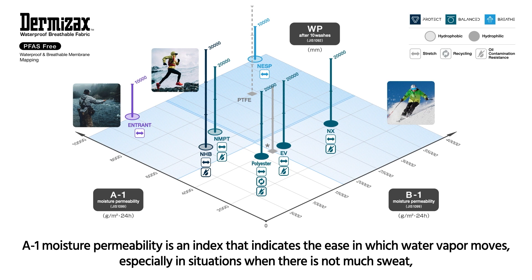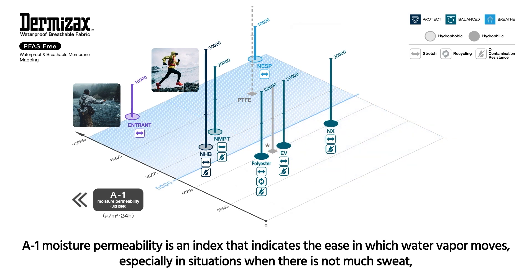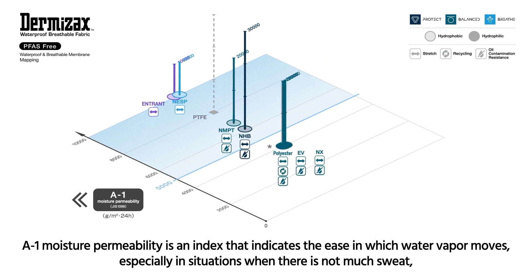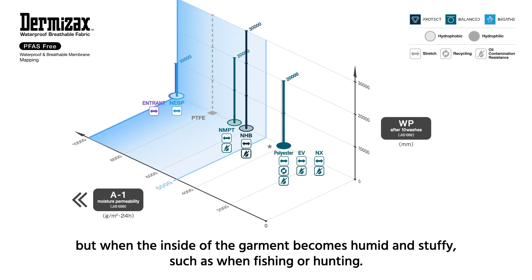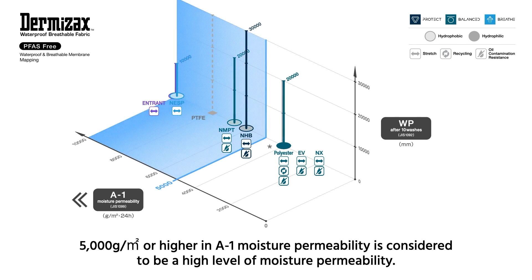A1 moisture permeability is an index that indicates the ease with which water vapor moves, especially in situations when there is not much sweat, but when the inside of the garment becomes humid and stuffy, such as when fishing or hunting. 5,000 grams per square meter or higher in A1 moisture permeability is considered to be a high level of moisture permeability.